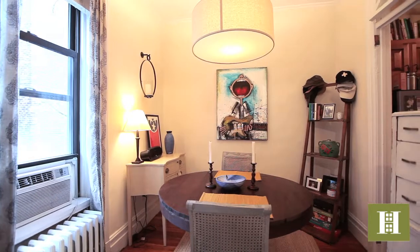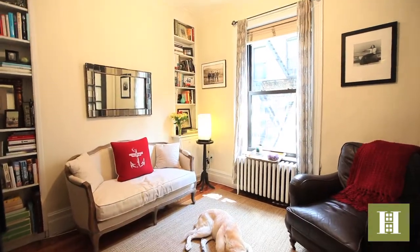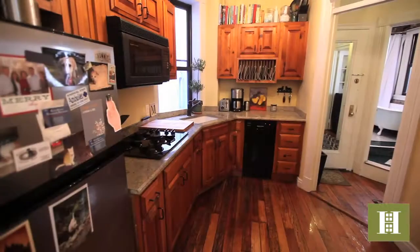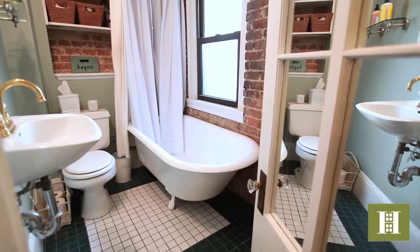With an efficient layout that features windows in every room and pre-war detail that includes high nine-and-a-half-foot ceilings, built-in bookshelves, and restored transoms and French doors, this charming one-bedroom home has been lovingly maintained and is in move-in condition.